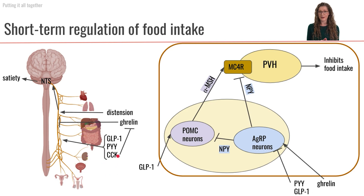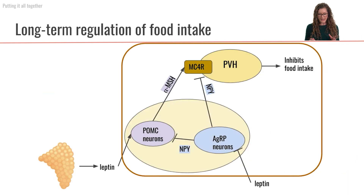So that makes GLP-1, PYY, and CCK all anorexogenic hormones, whereas our only orexogenic hormone is ghrelin. This is all part of our short-term regulation of food intake, because it's directly related to the act of digesting and absorbing food. Now let's look at an example of long-term regulation of food intake — this is the hormone leptin.